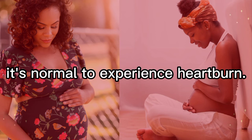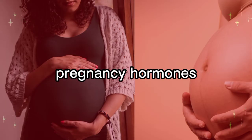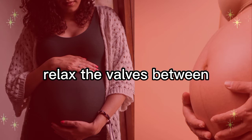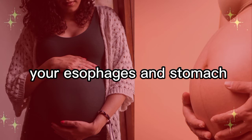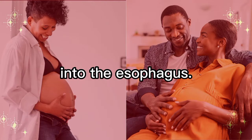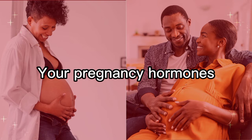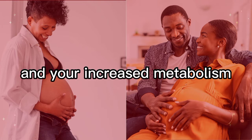Heartburn is normal around this week. In addition to the uterus pushing against your stomach, pregnancy hormones relax the valves between your esophagus and stomach, causing some stomach acid to leak into the esophagus.